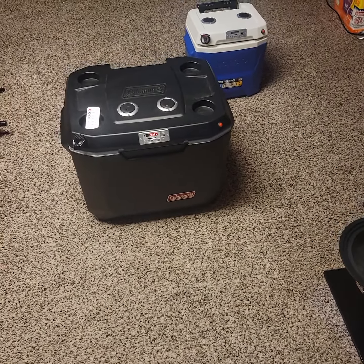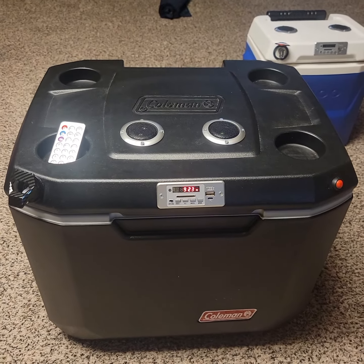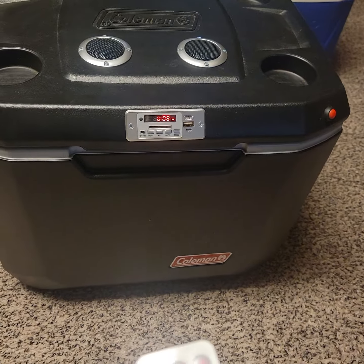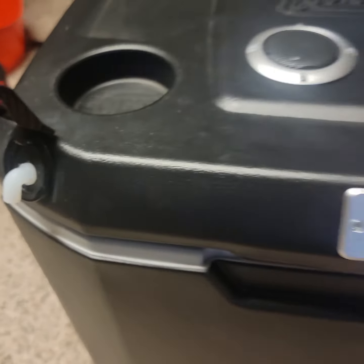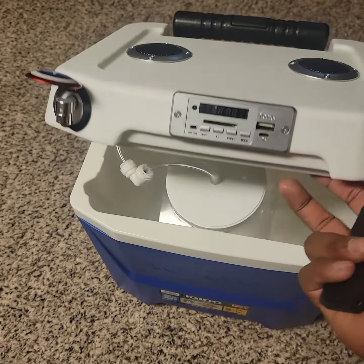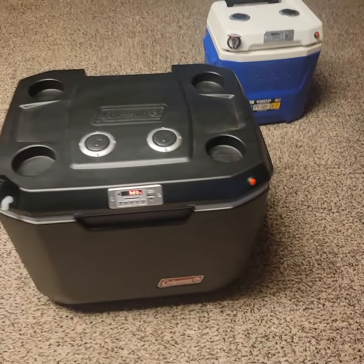I want to give you guys a quick preview of everything that's coming once the website is complete. Just finished the bigger cooler — this is basically the Goliath of the bunch. As you can see, it has a music system with a remote and also a beverage dispenser. Nothing's hooked up yet. It's a nice size cooler compared to the mini cooler, which will be launching on the website soon at familyfuncoolers.com.